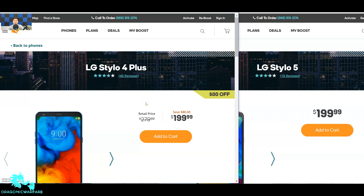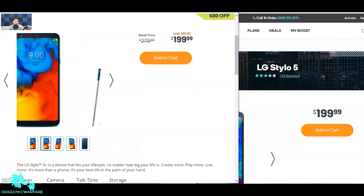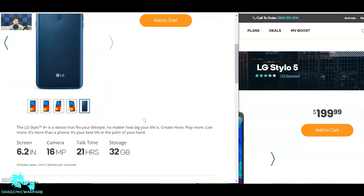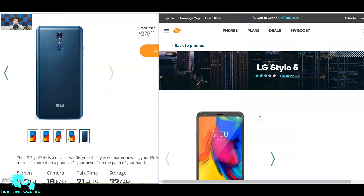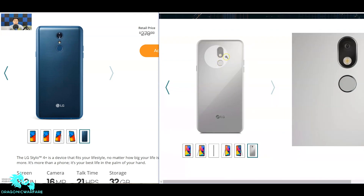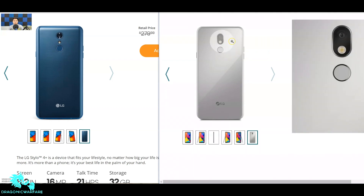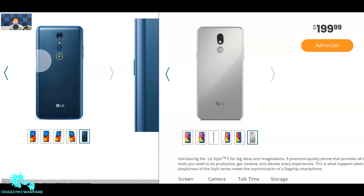Let's first compare how the phones look. The Stylo 4 Plus came in a nice blue — very nice color — versus the LG Stylo 5, which comes in this lighter gray. Both phones look similar from the back. I think the LG Stylo 5 actually has a better-looking camera area, reminds me of the Samsung J series like the J7 or even the J3. I do like the blue better on the 4 Plus.